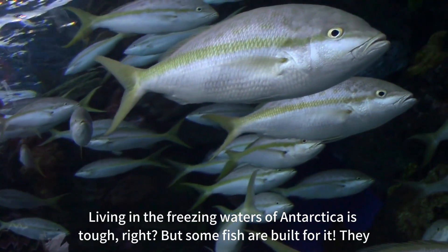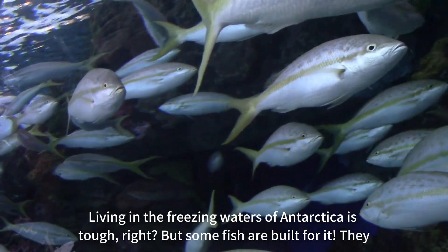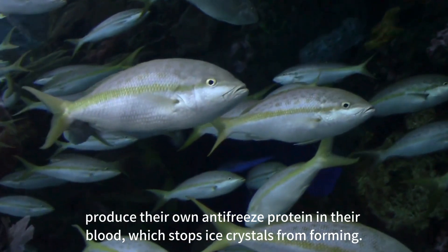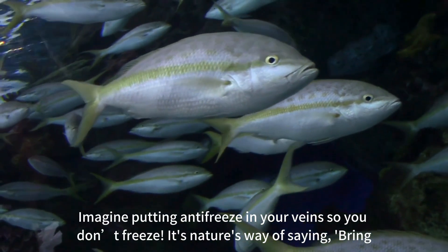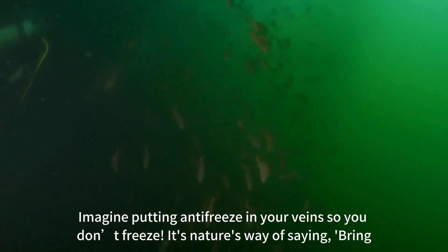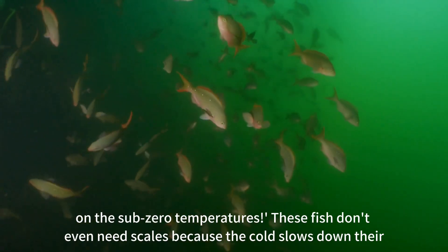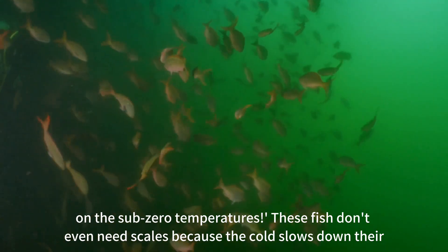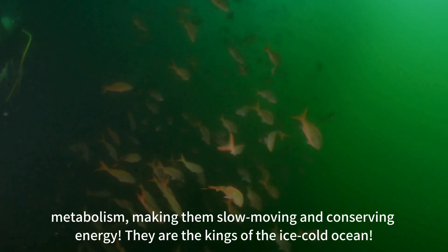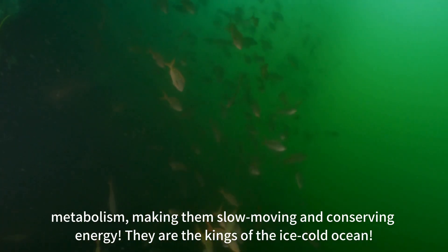Living in the freezing waters of Antarctica is tough, but some fish are built for it. They produce their own antifreeze protein in their blood, which stops ice crystals from forming. Imagine putting antifreeze in your veins so you don't freeze — it's nature's way of saying, bring on the sub-zero temperatures. These fish don't even need scales because the cold slows down their metabolism, making them slow-moving and conserving energy. They are the kings of the ice-cold ocean.